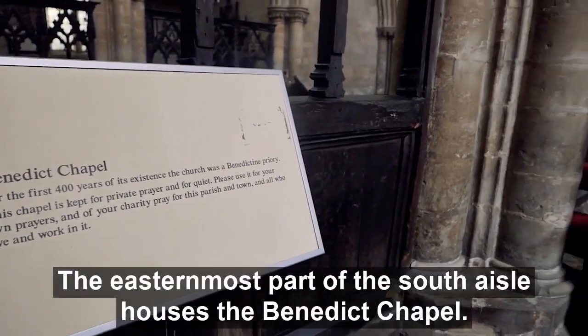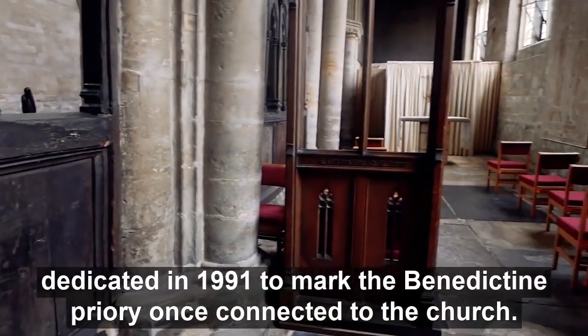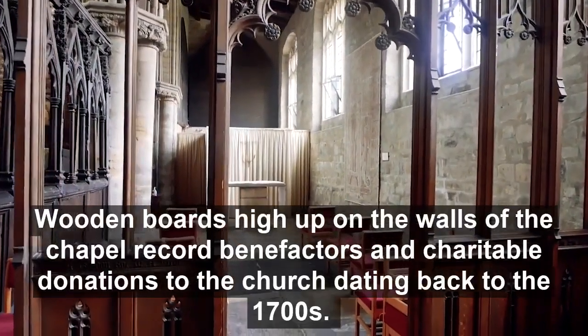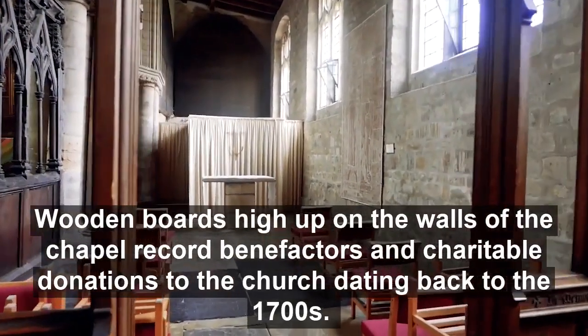The easternmost part of the South Aisle houses the Benedict Chapel, dedicated in 1991 to mark the Benedictine Priory once connected to the church. Wooden boards high up on the walls of the chapel record benefactors and charitable donations to the church, dating back to the 1700s.